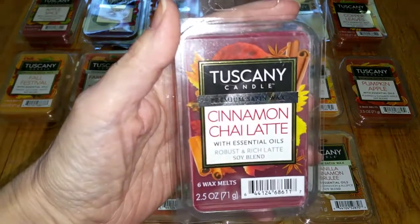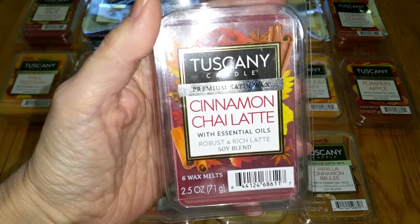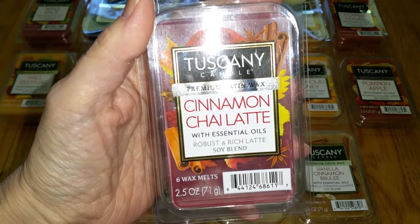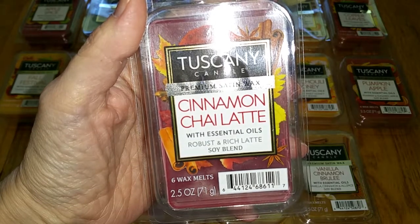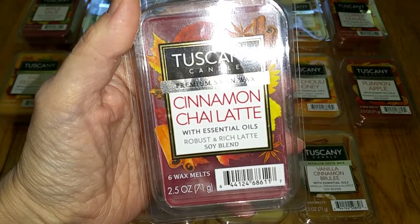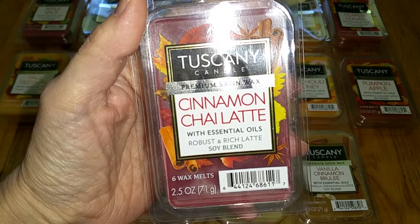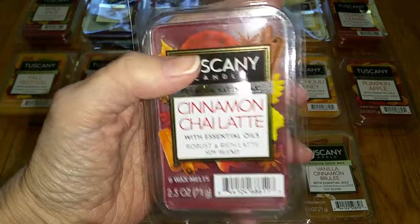Cinnamon Chai Latte. Notes are Robust and Rich Latte. This smells like sweet cinnamon and a smidgen of mocha. I don't smell tea or chai, but I like it — it's a nice, sweet, rich cinnamon scent. It's not a harsh or Big Red type of cinnamon, and it smells kind of like a cinnamon roll without the bready note. Throw was very, very strong — 4 out of 5.